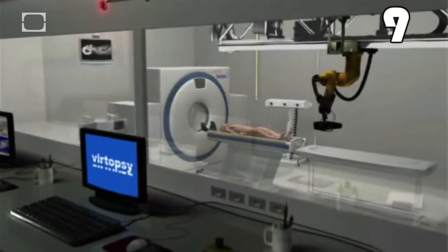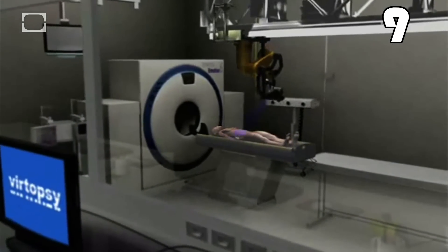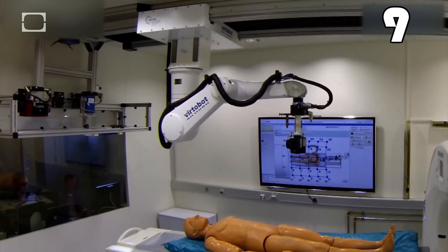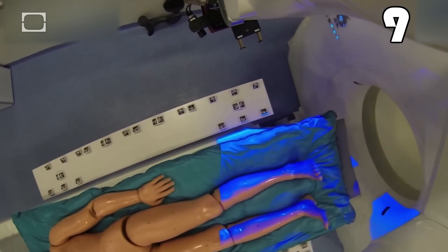Meet the ghoulish Virtobot. She performs virtual autopsies at Switzerland's University of Bern's Institute of Forensic Medicine, as well as the United States Dover Air Force Base. Virtual autopsy means Virtobot leaves the bone saws and cadaver shears to the humans, relying instead on stereo cameras and a computerized tomography scanner. She records a corpse's external conditions with the cameras and maps its insides with that CT scanner — the result: a complete 3D computer model of the deceased. And now there's even a Virtobot 2.0.